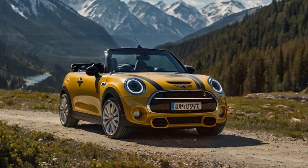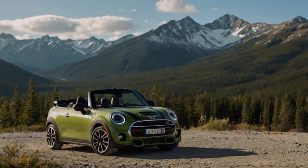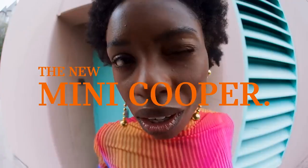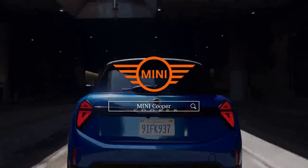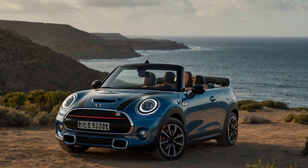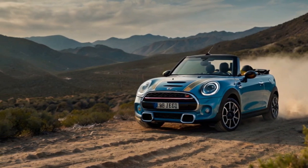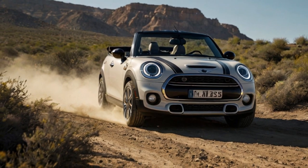Inside, the cabin feels cozy yet refined, with well-bolstered seats that provide support during spirited driving and comfort for extended periods. The soft-top design introduces some wind and road noise when the roof is up, which is expected in a convertible, but it remains within tolerable levels. When the top is down, the cabin is surprisingly quiet for an open-topped vehicle, thanks to well-engineered wind deflectors that minimize turbulence. The driver's seat offers excellent visibility, and the redesigned toggle-based gear selector ensures controls are easy to reach and operate. The car's compact size and responsive steering make it a breeze to maneuver through city traffic or tight parking spaces.